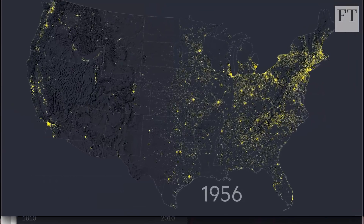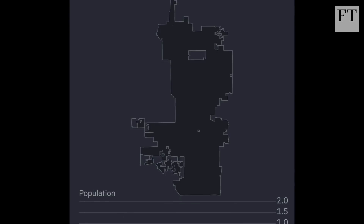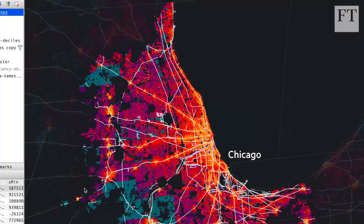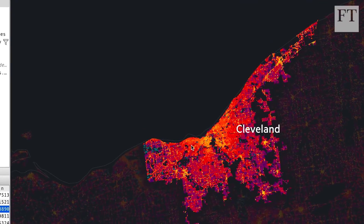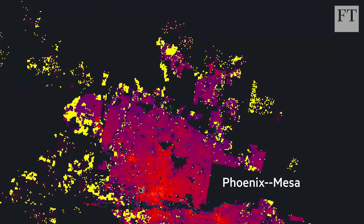Welcome to MapTastic. You might think you know the US, but we're going to look at some maps that show it in a completely different light — new data showing how the US has built up over the last two centuries from east coast to west coast. Cartographers love new data, and today I'm with my colleague Steve Bernard, our master cartographer at the FT, to look at exciting new data recently released by academics at the University of Colorado.